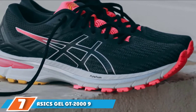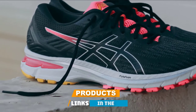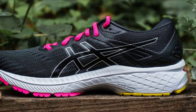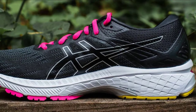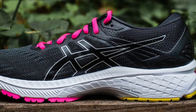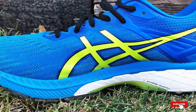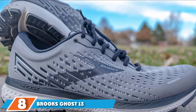Moving on to number 7, the ASICS Gel GT 2000 9. The GT 2000 has always been a safe, please-all stability shoe with a medial post, and that safe character also applies to the upper fit. In its standard E regular width, the engineered mesh forefoot offers a just-right interior volume. For runners with wide feet, ASICS sells a 2E wide and 4E extra wide in the GT 2000 9.